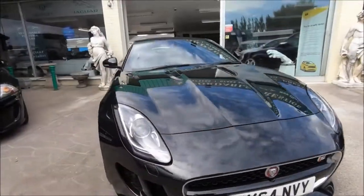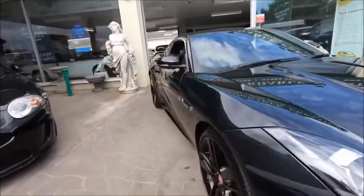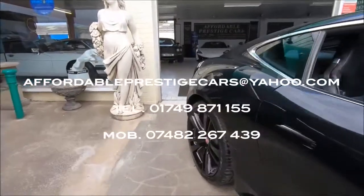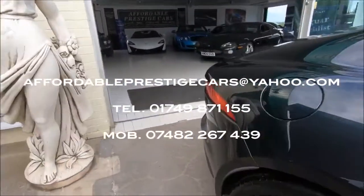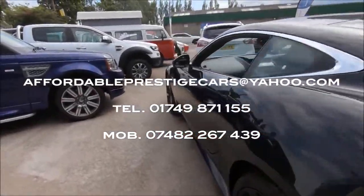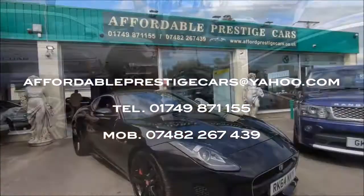If you would like to inquire with us about this F-Type, you can send us an email via the address here on screen, or give us a call on 01749 871 155, or of course via mobile on 07482 267 439. Thank you very much for joining.